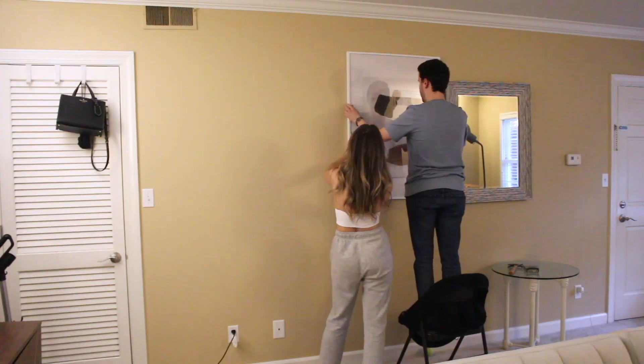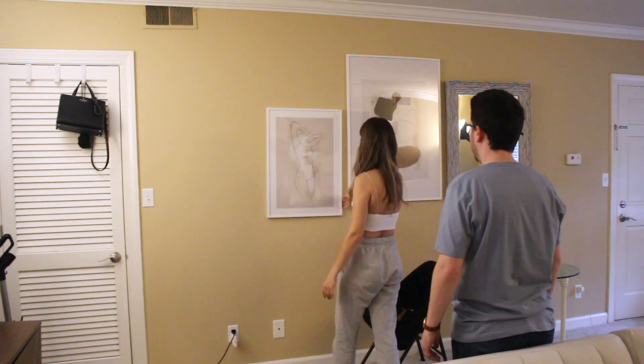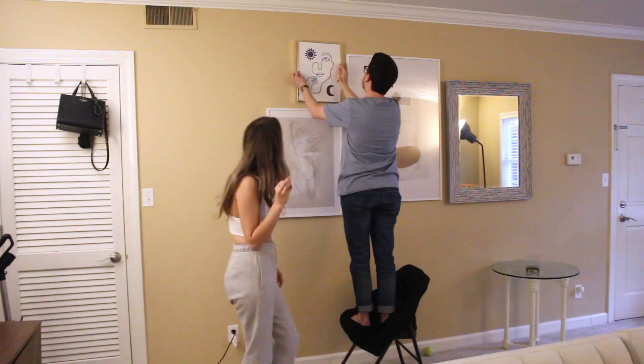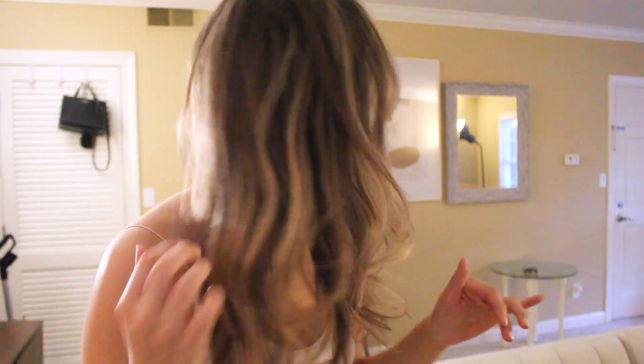This looks so good! Quick update — we decided we're going to leave the mirror up because it actually looks really good with the collage, but we're going to paint it white because I hate the color of it. We're starting on hanging everything now. Alright guys, we are hanging the last painting up and then I'm going to show you guys the final results tomorrow when there's good natural light and we have everything back together.